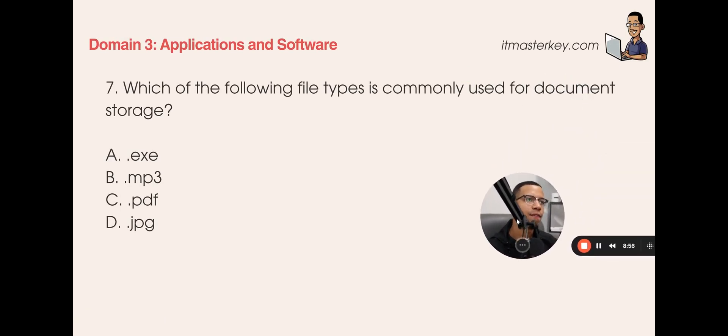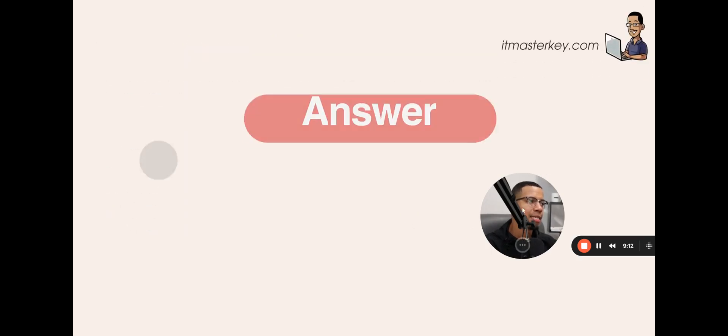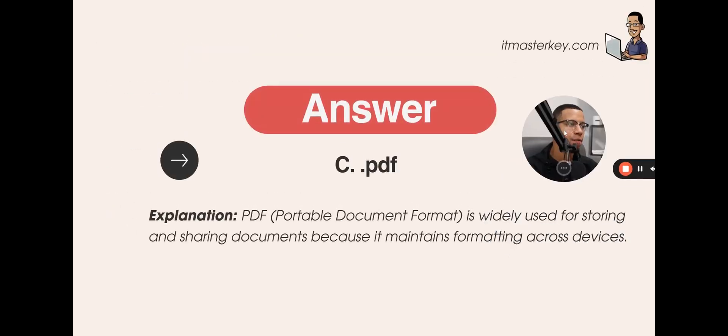Which of the following file types is commonly used for document storage? .exe, .mp3, .pdf, or .jpg? The answer is C — PDF. PDF is widely used for storing and sharing documents because it maintains formatting across devices.